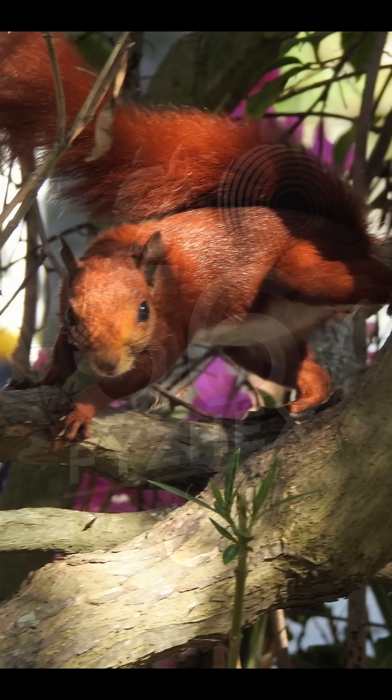Red-tailed squirrels are agile climbers, often leaping between branches at high speeds. They build leafy dreys high in trees and utilize tree hollows for shelter. Typically solitary, they are most active during early morning and late afternoon.